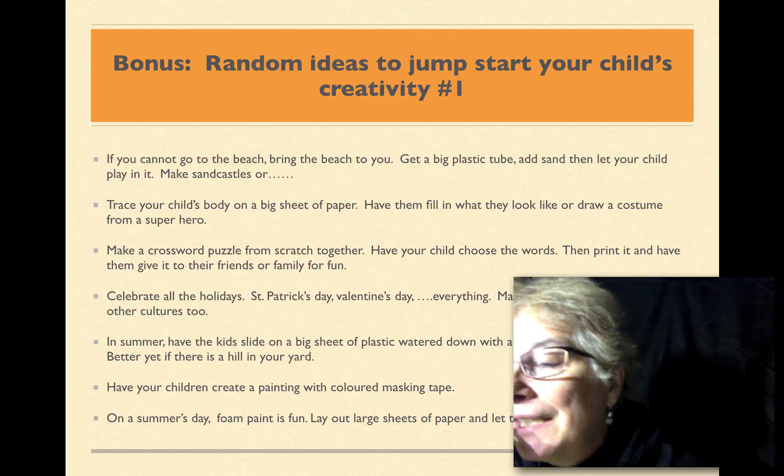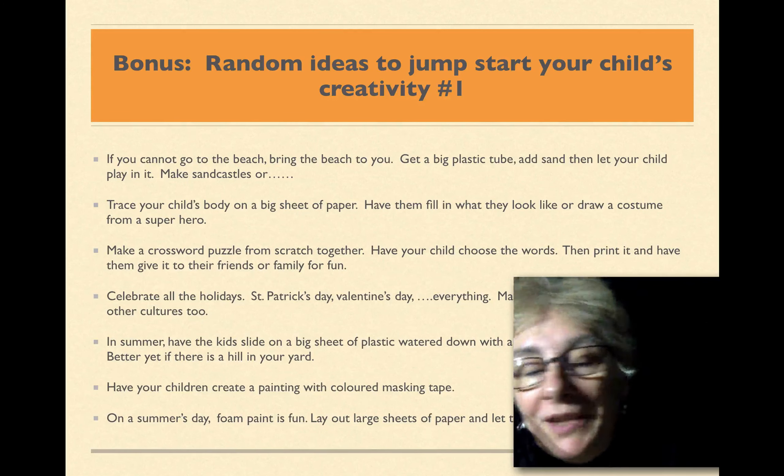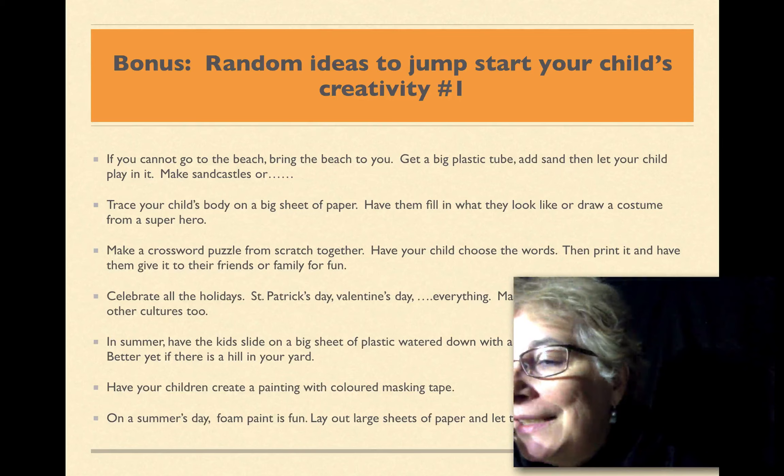On a summer's day, get some foam paint and just spray it on sheets of paper and let them have fun. So that's the list for now. See you in the next bonus idea section.